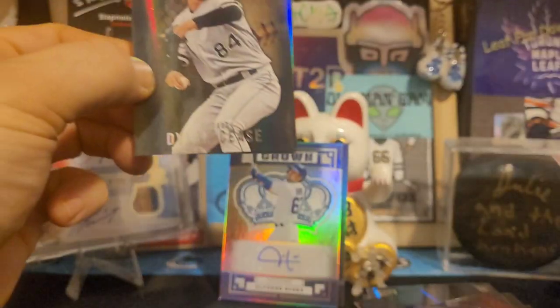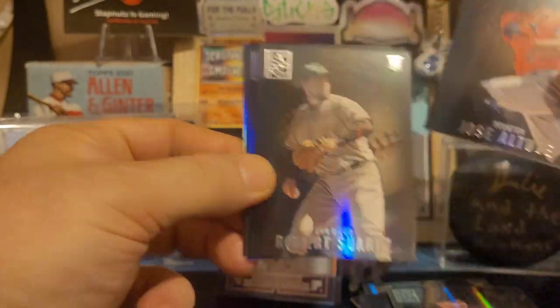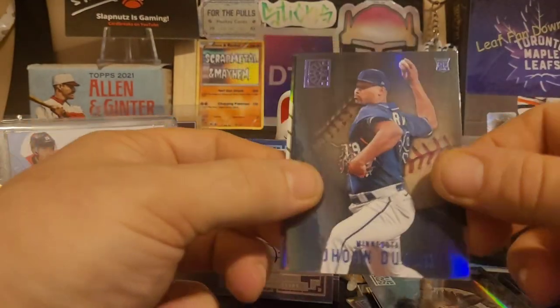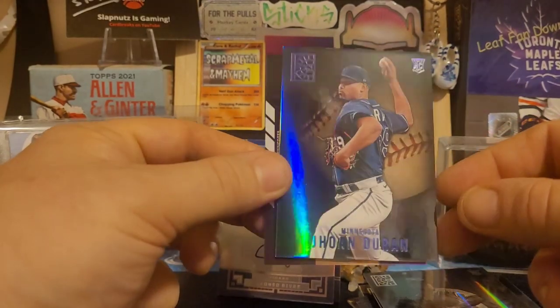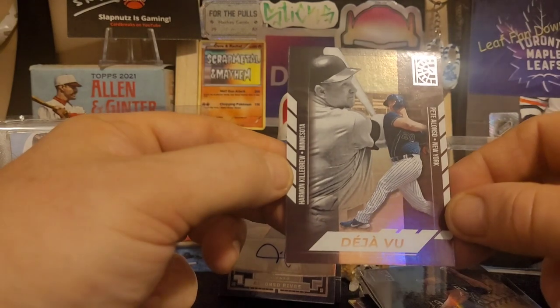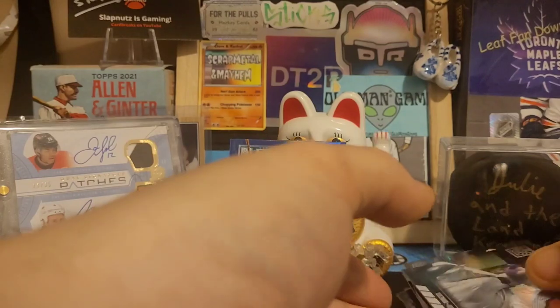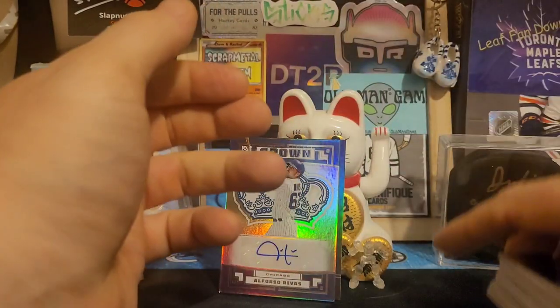We have Dylan Cease, Jose Altuve, we have Robert Suarez, Joanne Duran, a deja vu card of Pete Alonso and Harmon Killebrew — that's kind of a cool card right there. I like how thick these are, look at that. They're all massive — all like a hundred gauge card I think or something like that. Two packs left to go here today.